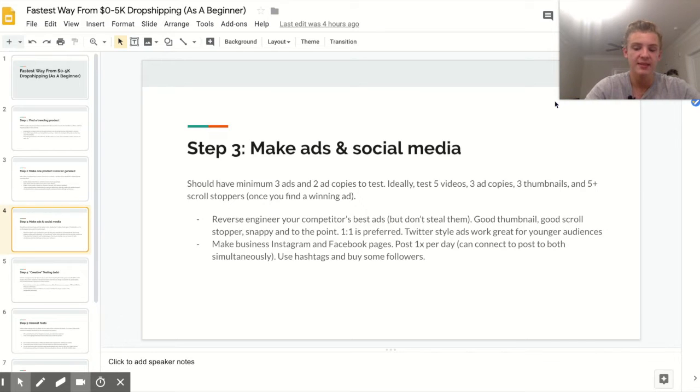Step three is making ads and social media. Ads are your bread and butter — your store and everything else is a small part of what goes into your e-commerce success. Your ads need to be really good. I recommend video ads; you can test picture ads but video ads always work best for me regardless of the product. I only use pictures for retargeting. Make at least three ads and two different ad copies — an ad copy is basically just the description text that goes with your ad.